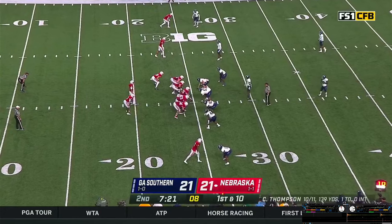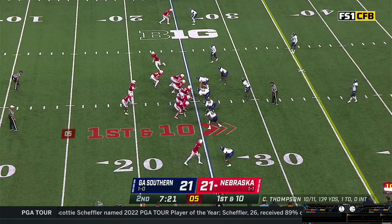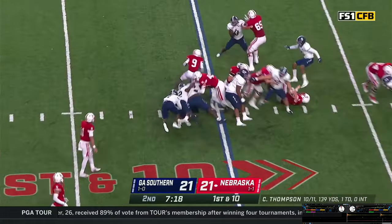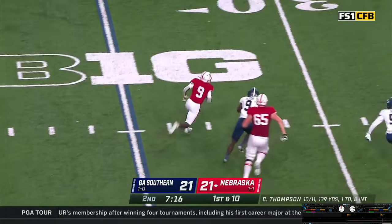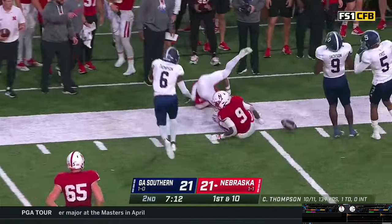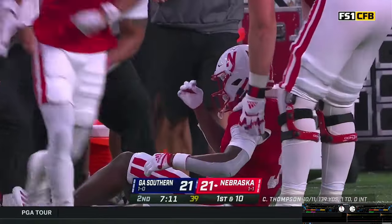Allen had some carries in the first quarter — four carries, 20 yards. Motion Palmer, give it off to Allen — bounces to the outside, gets a block on the edge. There he goes — 30, 35. Allen to the 40, lowers his shoulder, leans to the 43-yard line. What a nifty run for 18 yards.